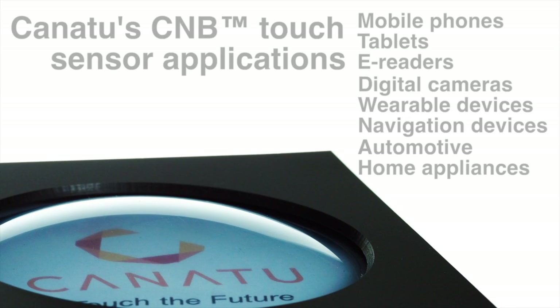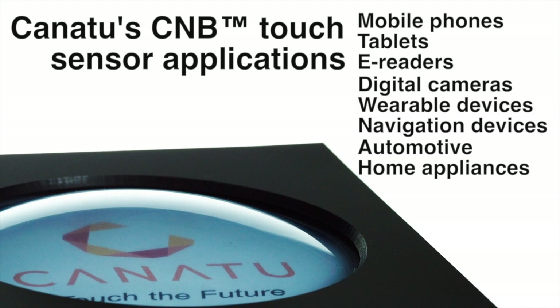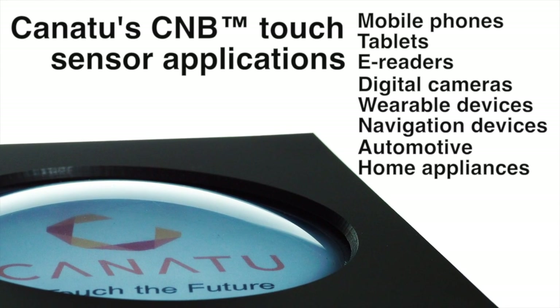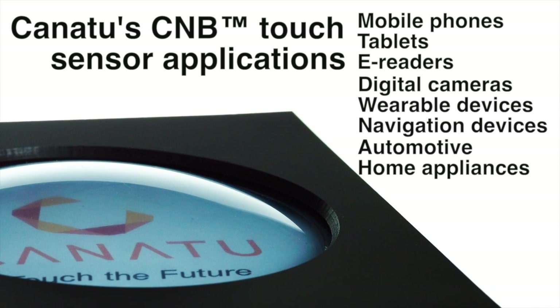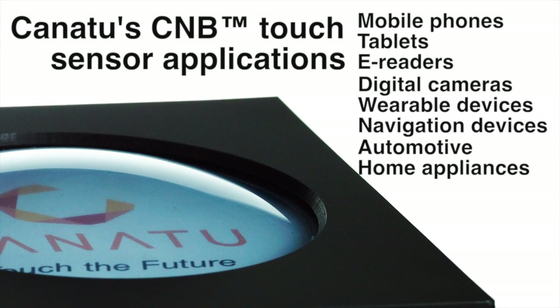Unlike other coated materials, CMB films enable the manufacturing of a completely new class of formable, bendable, and flexible touch sensors for the rapidly growing mobile and wearable consumer device, home appliance, and automotive markets.